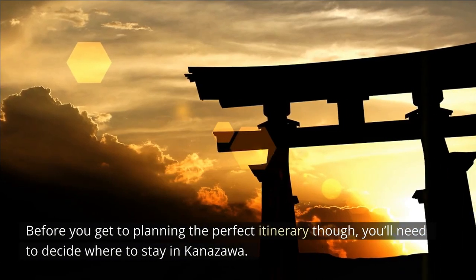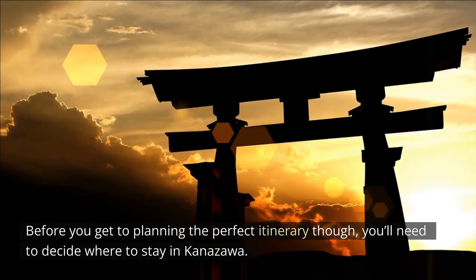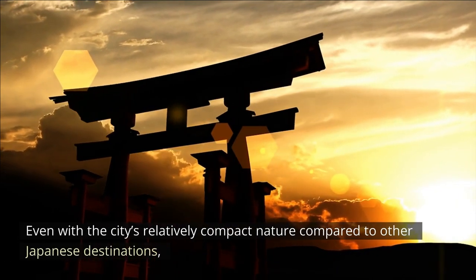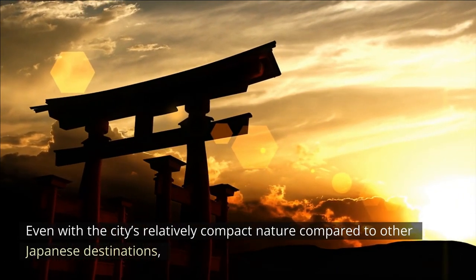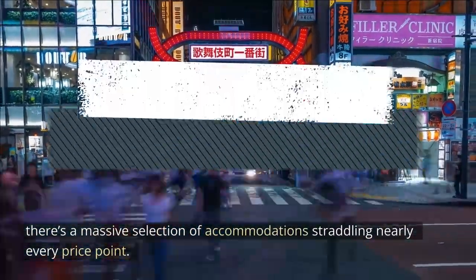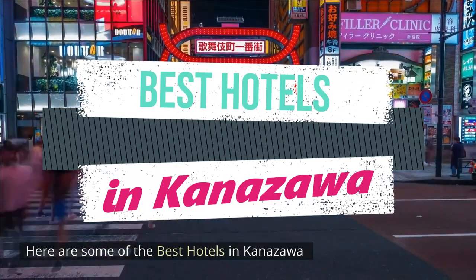Before you get to planning the perfect itinerary, you'll need to decide where to stay in Kanazawa. Even with the city's relatively compact nature compared to other Japanese destinations, there's a massive selection of accommodations straddling nearly every price point. Here are some of the best hotels in Kanazawa.